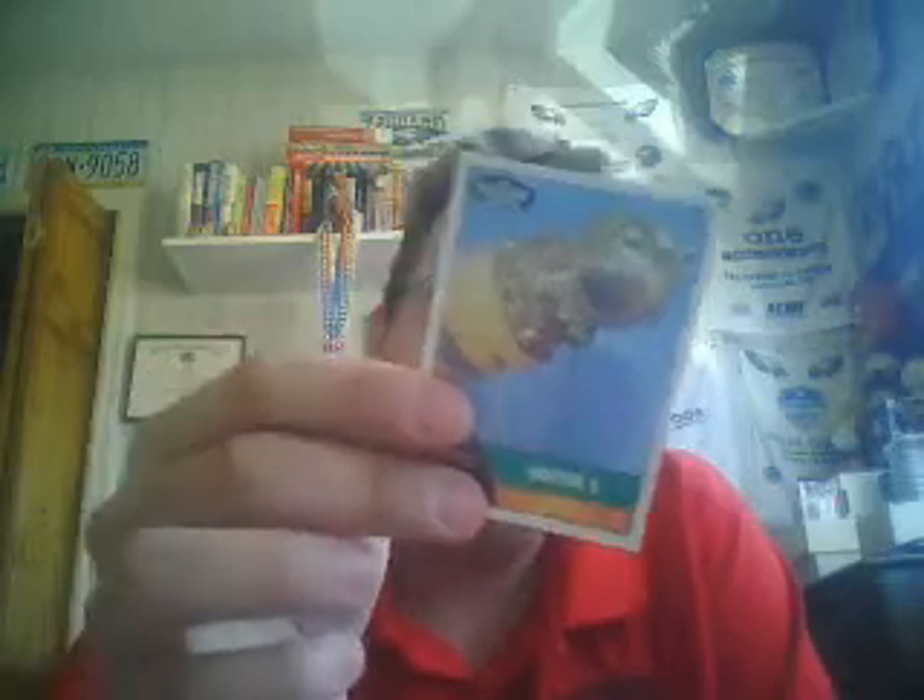Pack number one: Matt Carson, Will Venable, Carlos Zambrano, a Jermaine Dye short print, a Lance Berkman chrome refractor numbered to 561, a news flashback of Vostok One, Brett Gardner, a checklist, and the Dodgers team card. Not bad for a first pack.